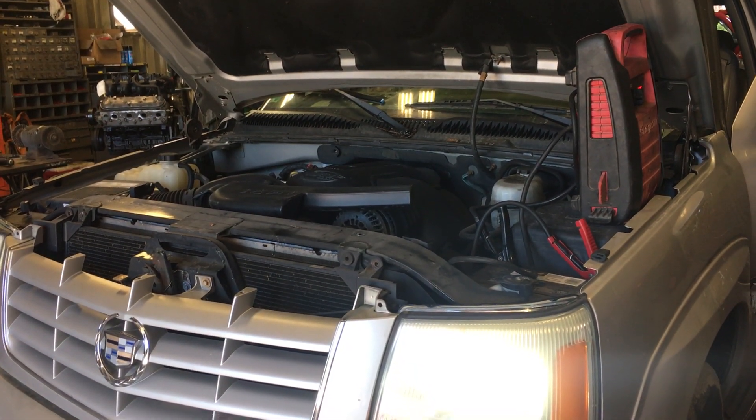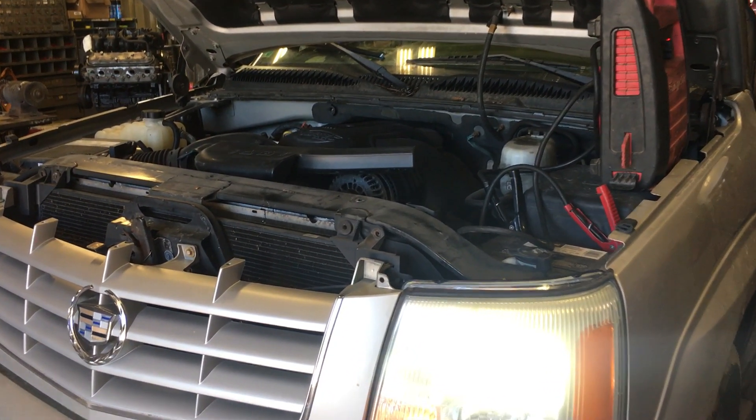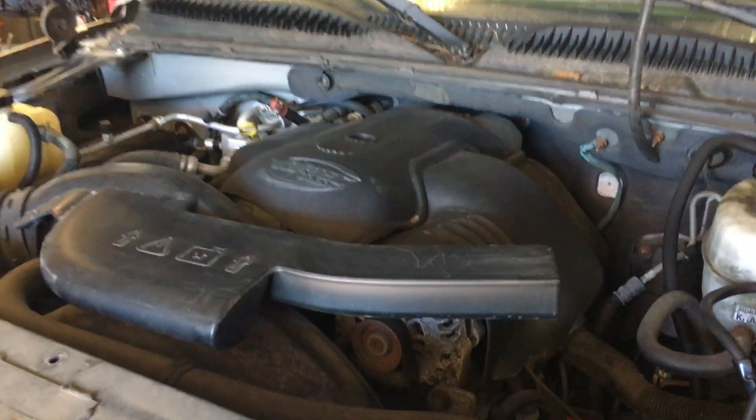Hey, and welcome to Just Chevy Trucks. Today we're taking a look at a 2004 Escalade. It's got an LQ9 in it.